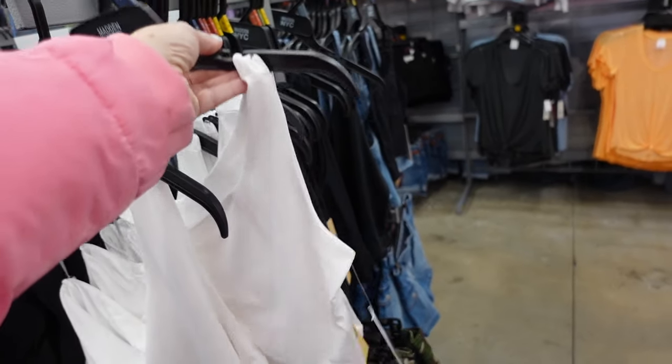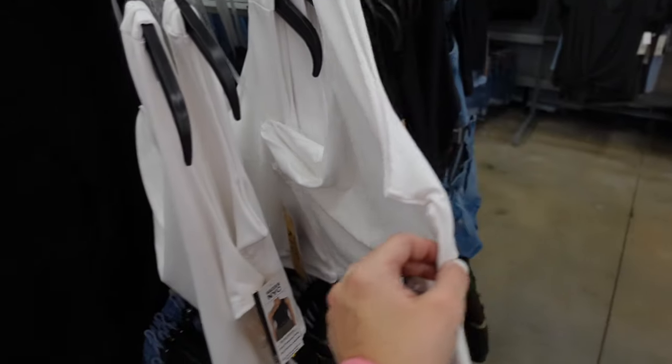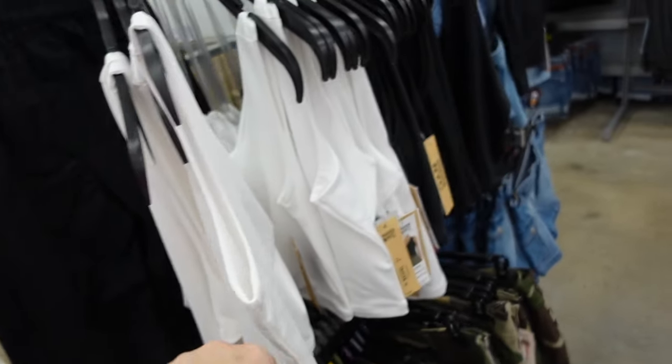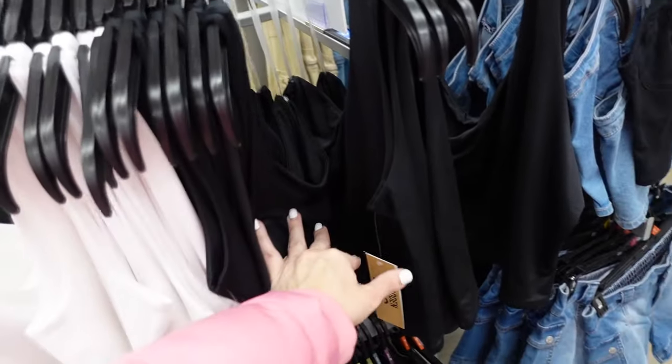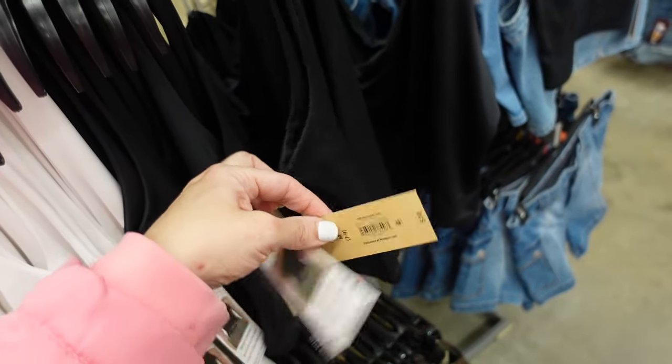Tanks from Madden NYC look like a shorter cropped fit in the white, also comes in black, and they are $10.